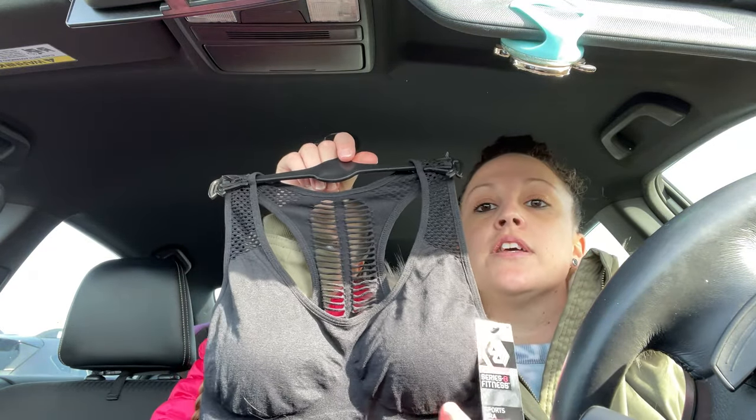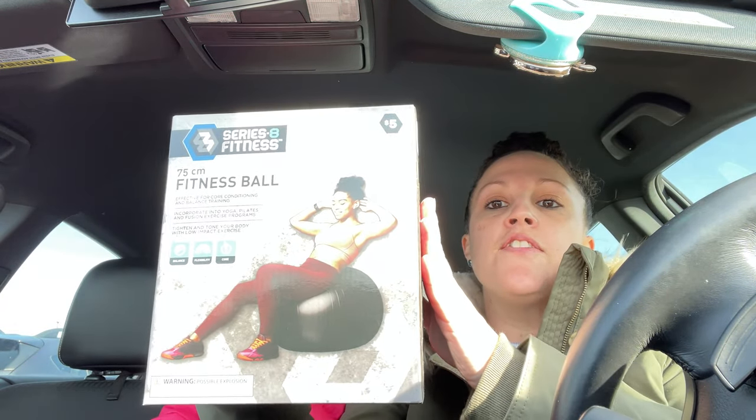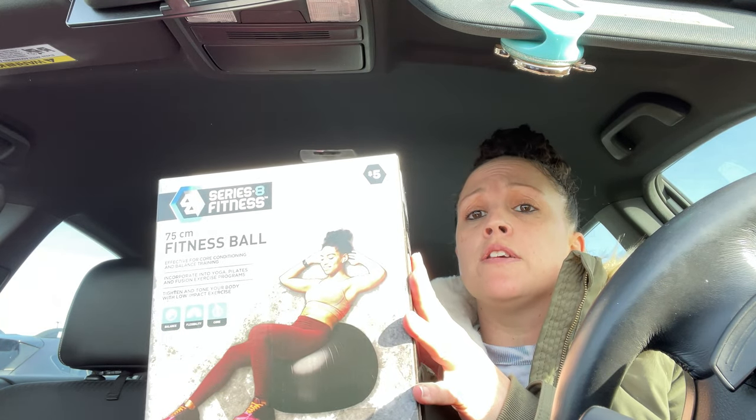I also got this fitness ball because I have back issues and I think it would be great when I start doing crunches again — only $5.